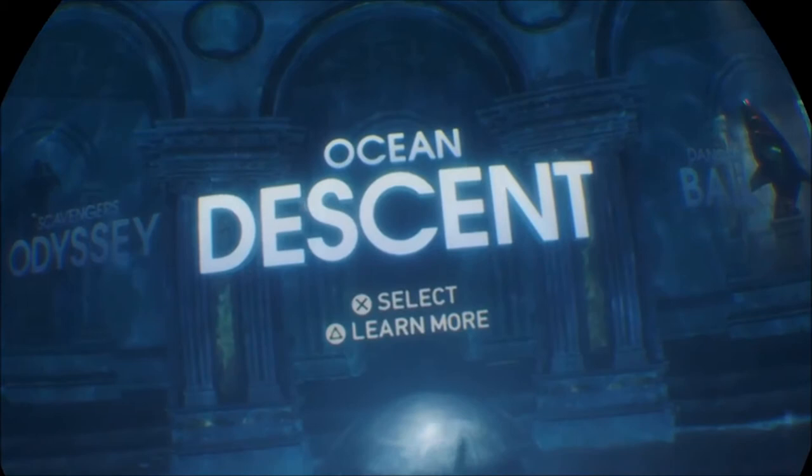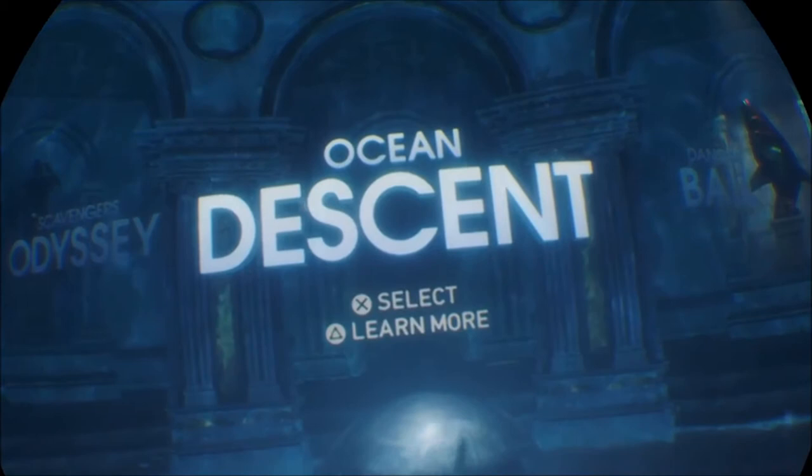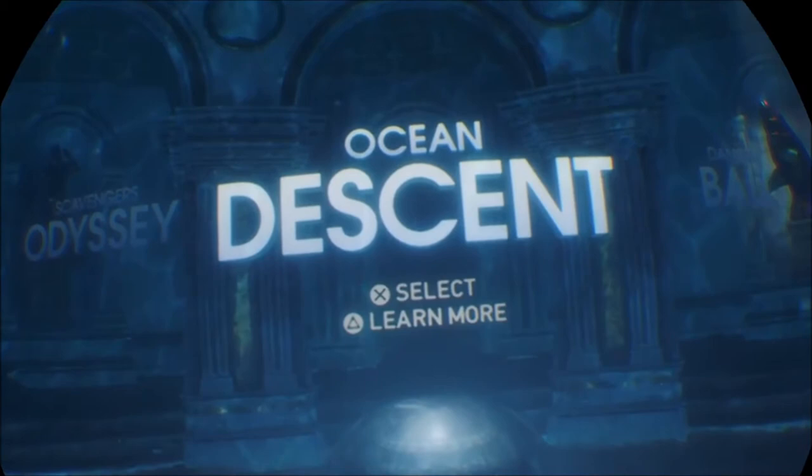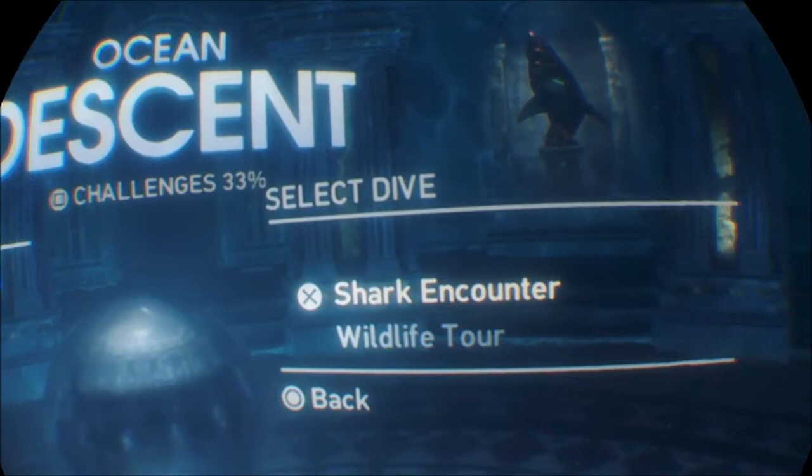What I'll do now is start Ocean's Descent. You've probably seen this before, but it's a good backdrop for giving you an idea of how my experience has been. So here we go — I'll just jump in. Shark encounter — where's my favorite?